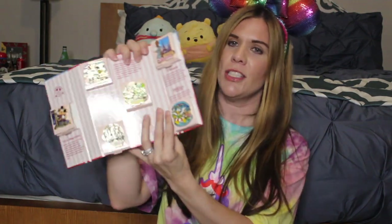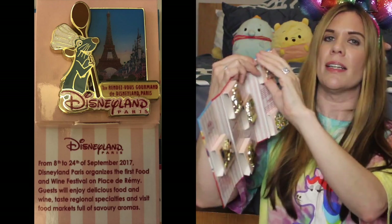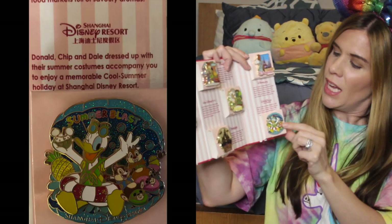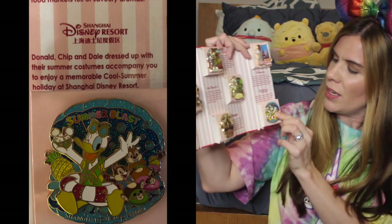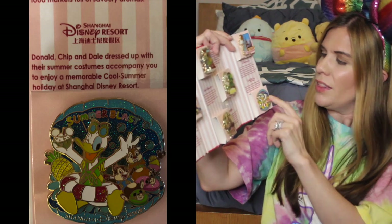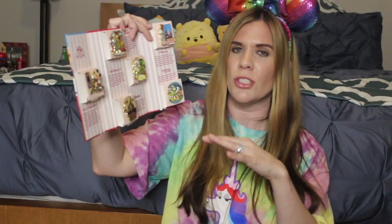Rounding out the last two: we've got Remy standing from the Eiffel Tower, representing Disneyland Paris and their Food and Wine Festival. And last but not least, the Shanghai Disneyland pin represents the Cool Summer Holiday — Donald Duck, Chip, and Dale chilling with some lovely drinks inside a beautiful clamshell, with stunning glitter in the background. Hong Kong Disneyland pins are by far my favorites, probably because they have so much glitter, but they are just such beautifully detailed pins.